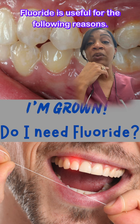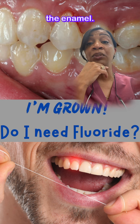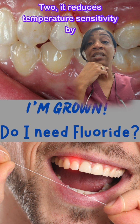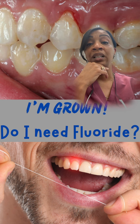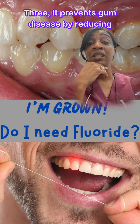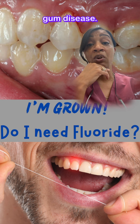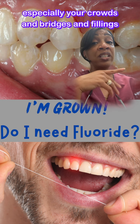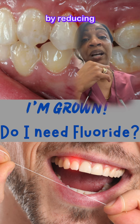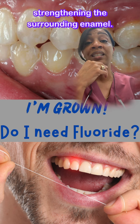Fluoride is useful for the following reasons. One, it prevents cavities by strengthening the enamel. Two, it reduces temperature sensitivity by strengthening the enamel. Three, it prevents gum disease by reducing the growth of bacteria that contribute to gum disease. Four, it protects existing restorations — especially crowns, bridges, and fillings — by reducing the bacteria that cause gum disease and strengthening the surrounding enamel.